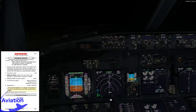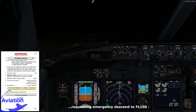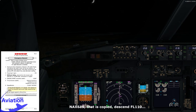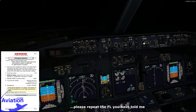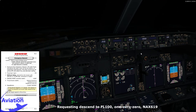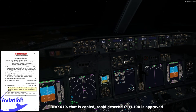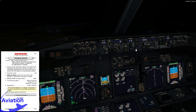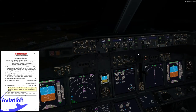Now we'll contact ATC. Mayday, mayday, mayday — Norshal 619, we have had a rapid decompression, requesting descent to flight level 100. ATC copies and approves rapid descent to flight level 100. We've entered 10,000 feet in the MCP using the level change feature to obtain the maximum rate of descent. Throttles are moving to idle and we will extend the speed brakes to achieve more drag, allowing us to descend faster.